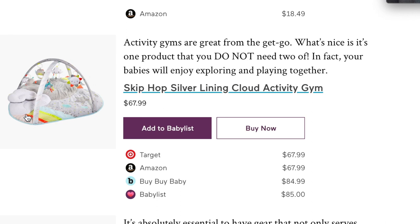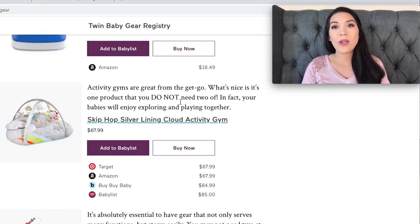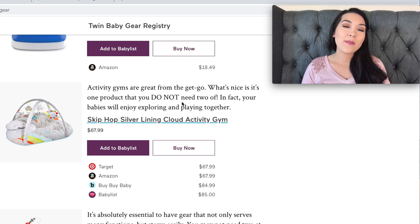The next item is the Skip Hop silver lining activity gym. It's a really cute activity gym — I used a different one for my newborns, which you can check out in my twin registry must-haves video. This one looks really cool too. You don't necessarily need two; both of your newborns can play in the same activity gym, though it's sometimes nice to have options.